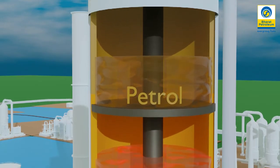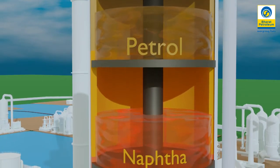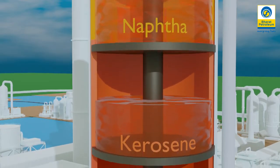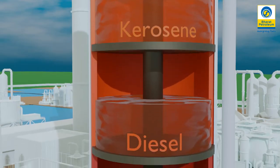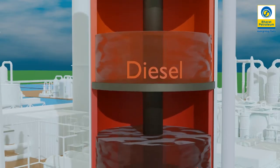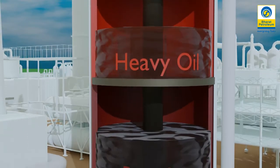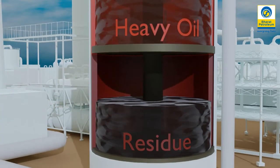Lighter products such as LPG and naphtha are recovered at the lowest temperatures. Mid-range products include aviation fuel and kerosene. The heaviest products such as residual fuel oil are recovered at temperatures sometimes more than 500 degrees Celsius.